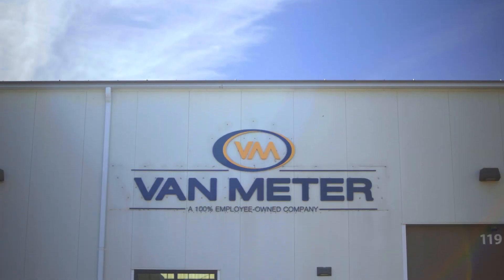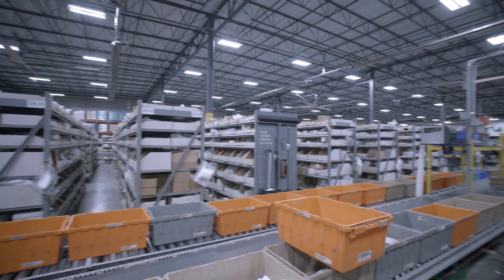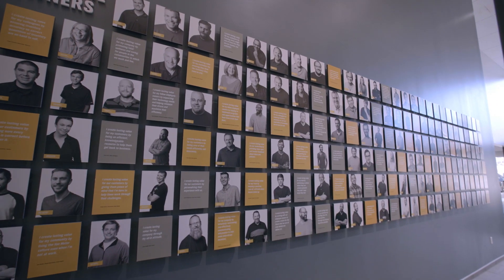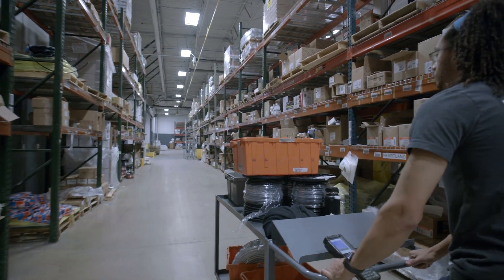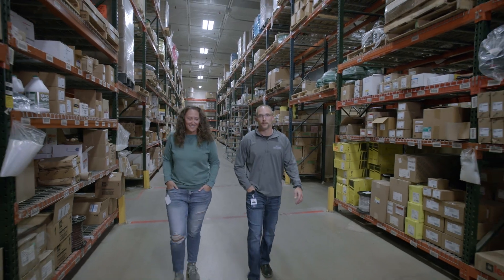Van Meter was founded in 1928. We are an electrical and automation distributor headquartered in Cedar Rapids, Iowa. We've expanded to 25 locations in seven states and we're 100% employee owned. Here at Van Meter we serve all sorts of industries within electrical distribution — anywhere from contractor to industrial manufacturing, the solar industry, as well as commercial.